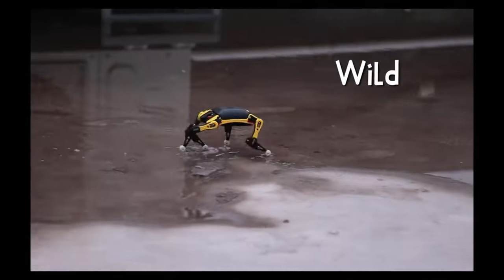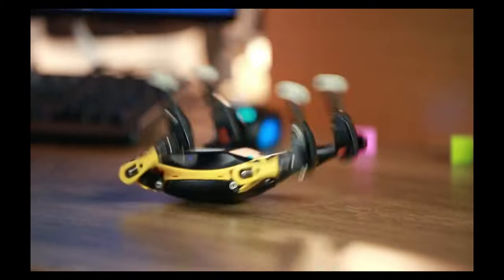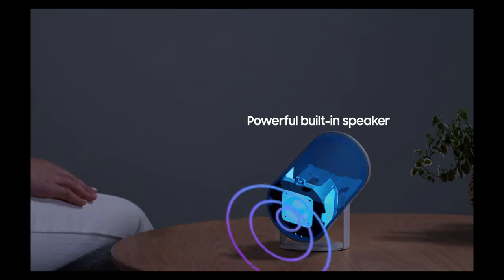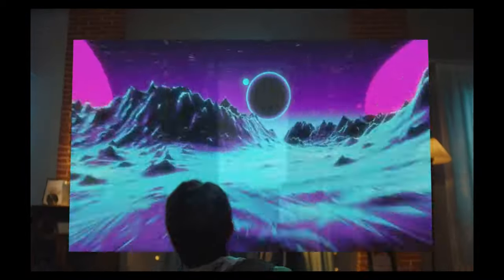Revolutionary tech, gadgets, and science shaping the future. Welcome to What's The Tech? The ultimate destination for all things consumer technology, gadgets, and scientific advancements.